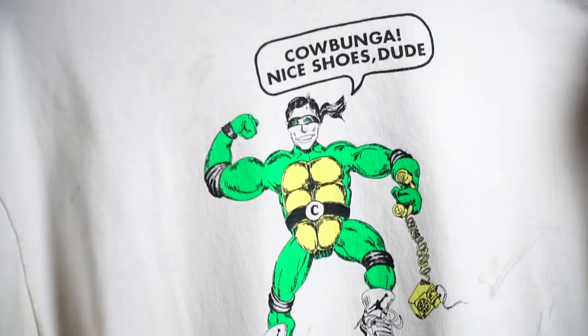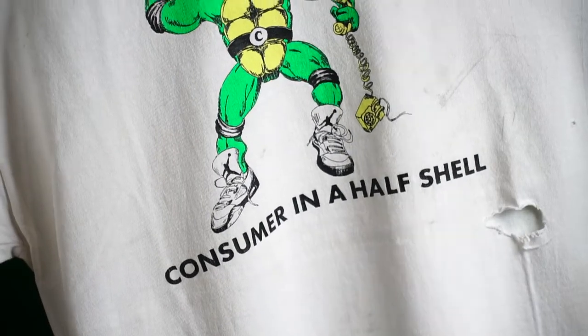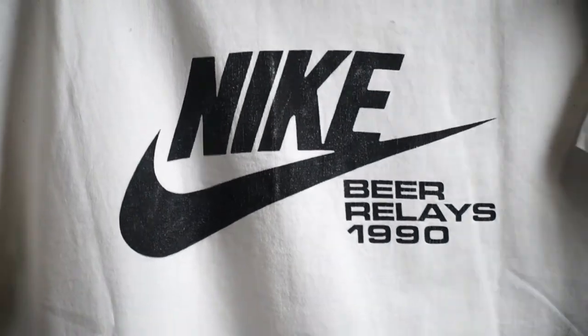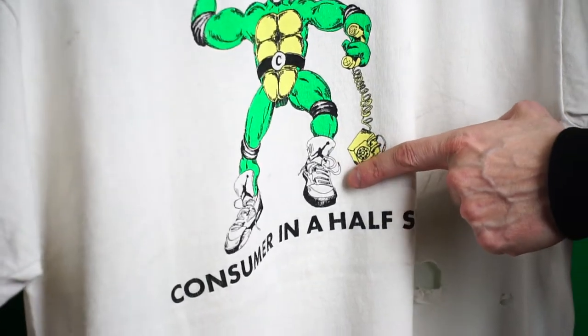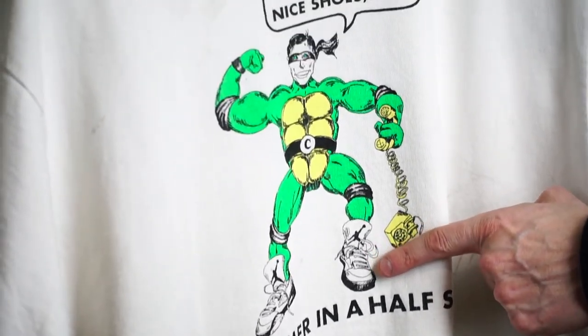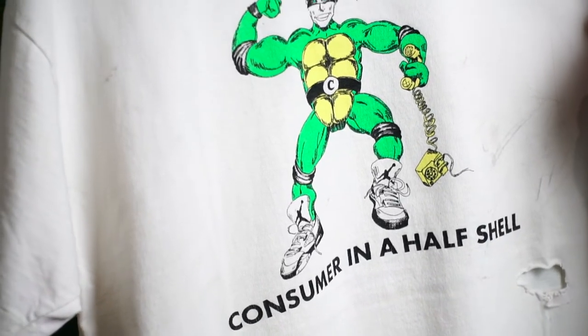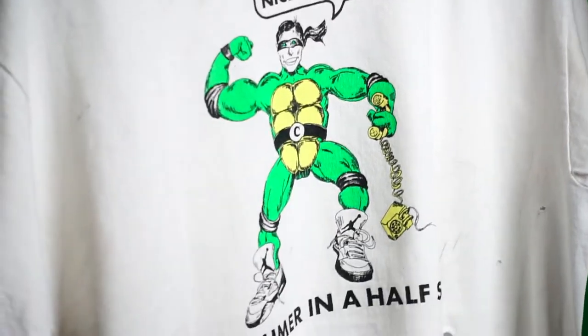'Cowabunga Nice Shoes, Dude — Consumer in a Half Shell.' This is just a wild shirt — B Relays 1990. You know, they're nice. You can see the details of the guy wearing Jordan sneakers — a flip on Ninja Turtles. Really wild design, gotta love the cool illustration.